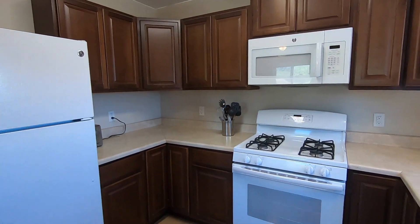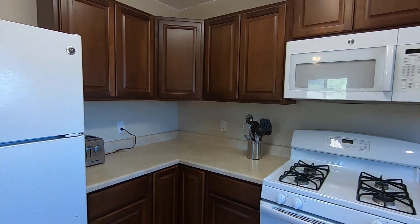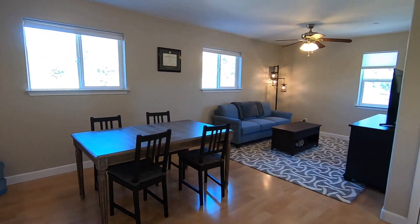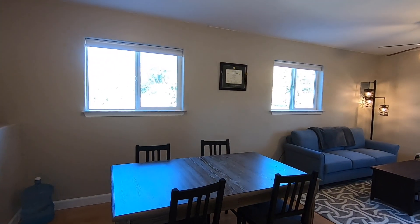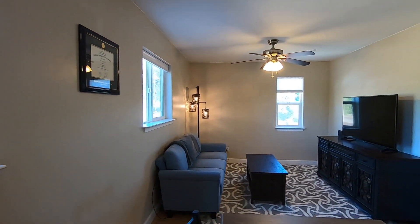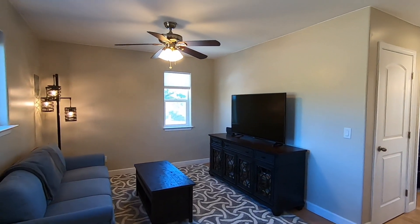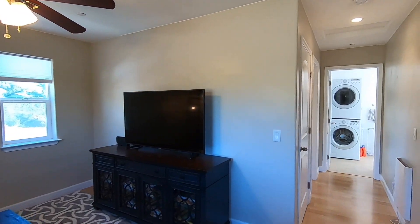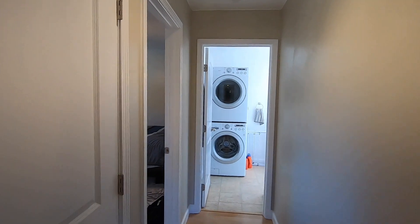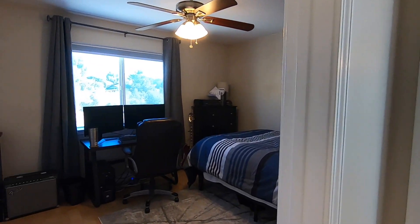In addition to the 5-bedroom, 2,500-square-foot home, there's a nearly 600-square-foot, one-bedroom apartment over the 3-car garage. It's efficiently designed with a full kitchen, living space, closet, bedroom, and laundry in the bathroom.